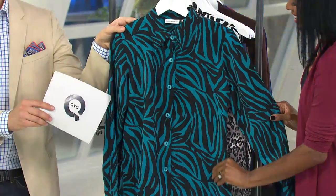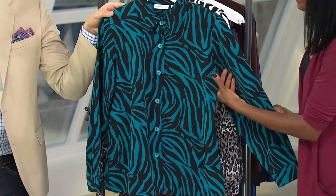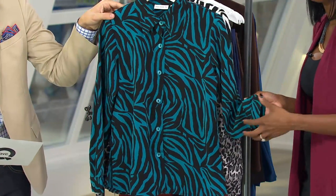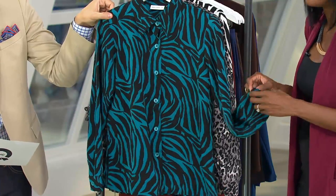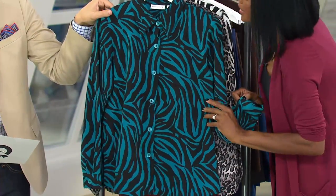Right over here, this is your black teal zebra — extra small through 1X in the black teal zebra. Very pretty. We were talking about animal prints and why not add a little spin or something unique. I love this turquoise — it really just elevates it and makes it modern.